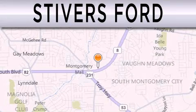Stivers Ford is dedicated to doing everything possible to ensure that the experience you have selecting your vehicle is as pleasant as possible.